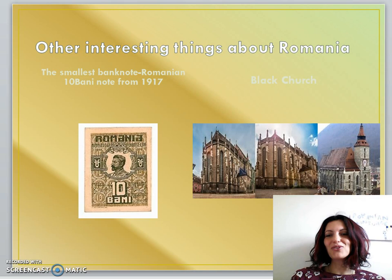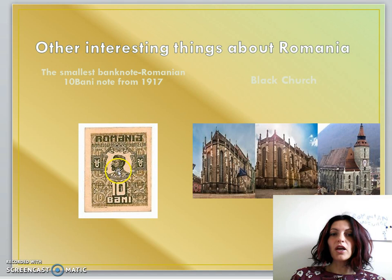Speaking of Romania, I've got some interesting things to share about my country. Did you know that the smallest banknote ever was actually printed in Romania? This happened in 1917, after the First World War, because of a shortage of metals. It was a 10 Bani banknote and it had Ferdinand's face on it — Ferdinand I, King of Romania between 1914 and 1927.